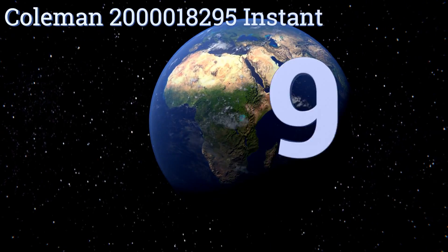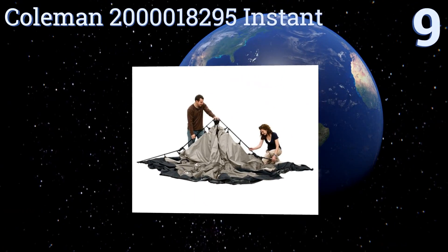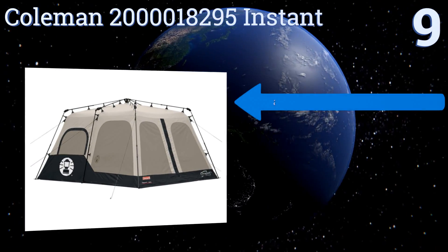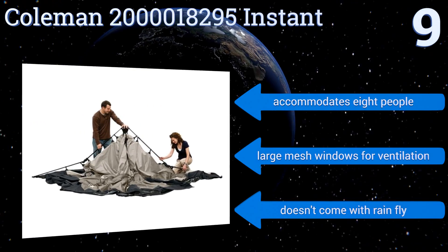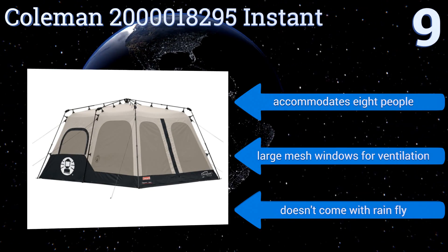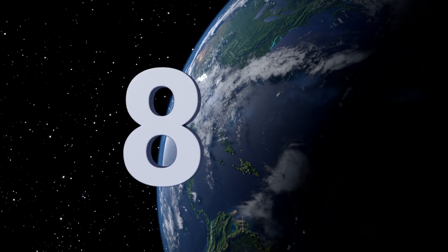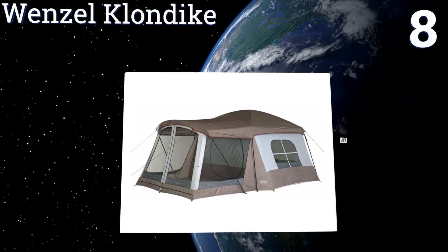Starting off our list at number nine, the Coleman 2000018295 Instant is a best-selling two-room shelter designed for fast assembly, featuring pre-attached poles that allow you to set it up in just a few minutes. That's important if you're out roughing it with small, impatient kids. It accommodates eight people and has large mesh windows for ventilation, but it doesn't come with a rainfly.